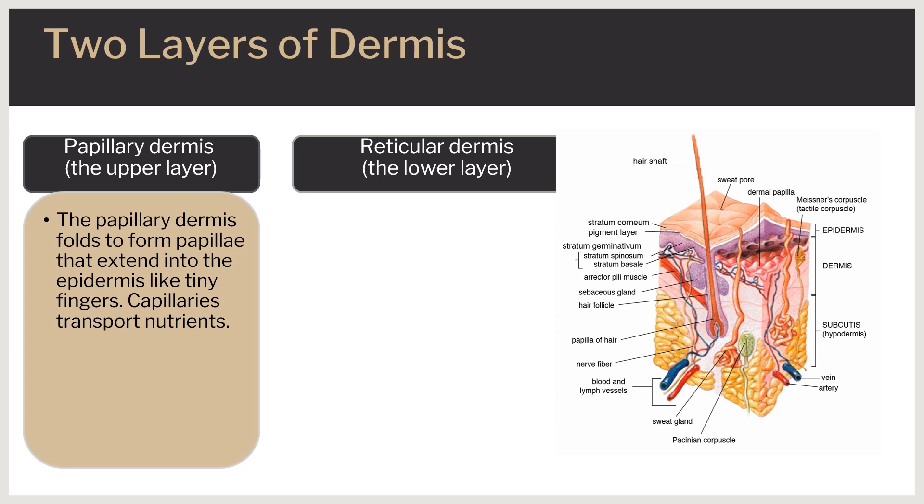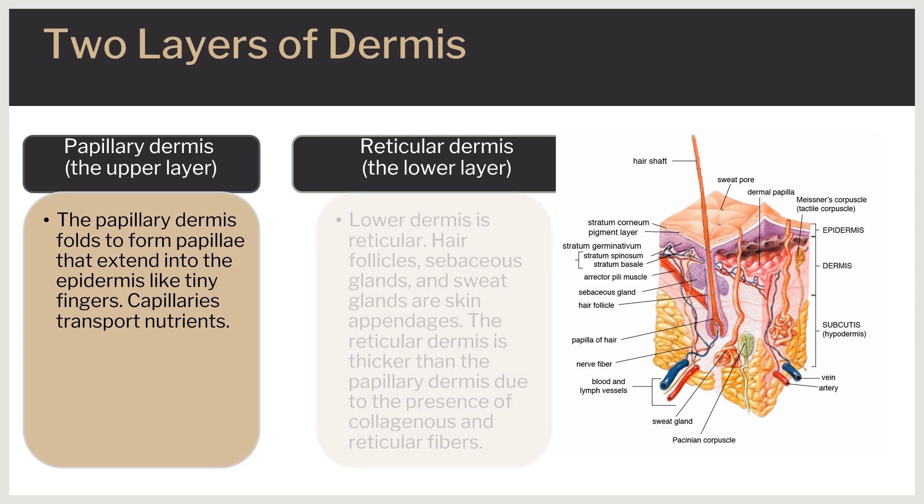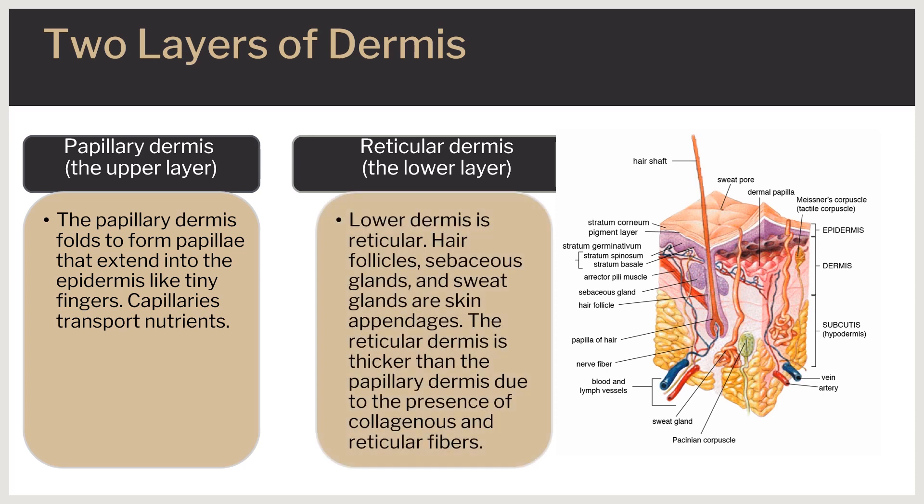The papillary dermis contains capillaries that facilitate the transport of nutrients. The lower layer is referred to as the reticular dermis, which contains skin appendages such as hair follicles, sebaceous glands, and sweat glands. The presence of a dense concentration of collagenous and reticular fibers interwoven within this layer makes the reticular dermis significantly thicker than the papillary dermis.